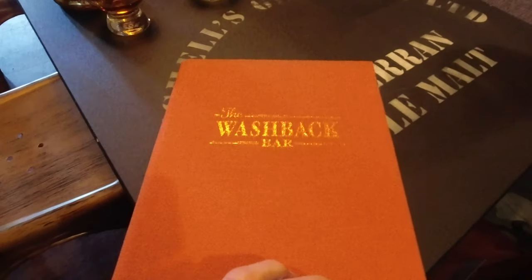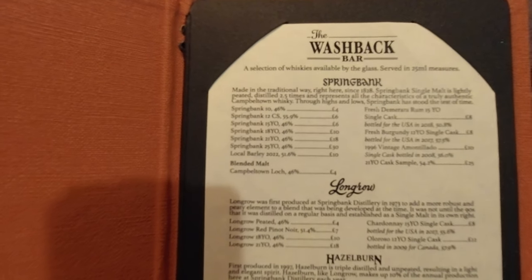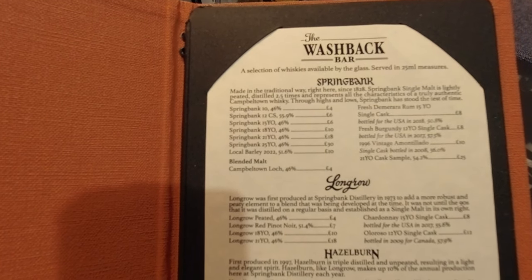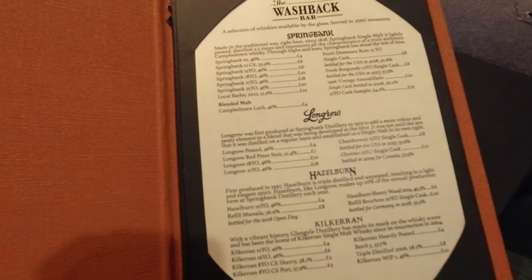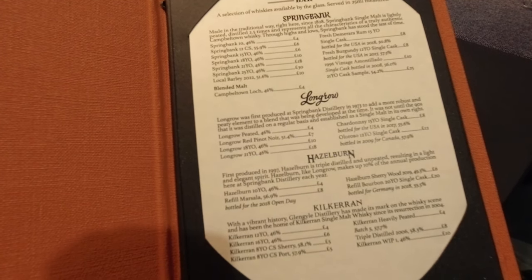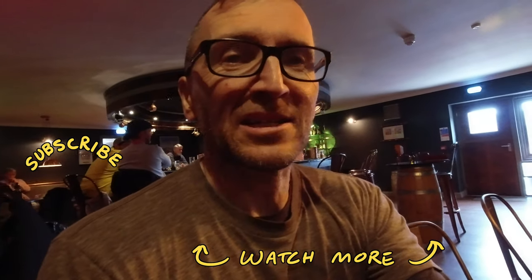I should show you the menu. You can see it online, but you know. There you go, back to drinking.